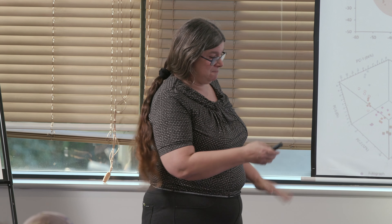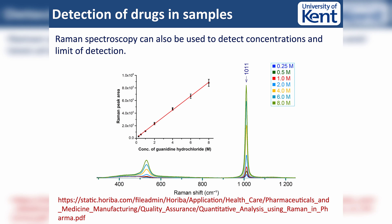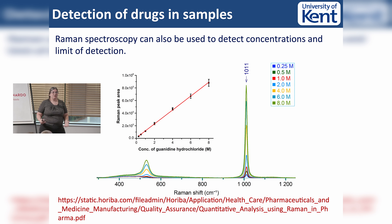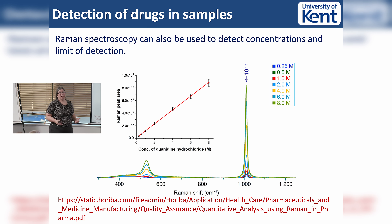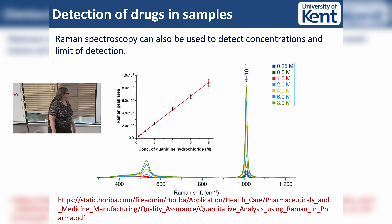That led us into looking a little bit more at sensitivities. This is actually taken from Horiba, but with Raman we can now start to get limits of detection. Up until fairly recently we thought about Raman as a technique to measure spectral information, but now we can start to use it to get limits of detection. If you go into the Raman quiet region this is much easier - this is paracetamol in HCl.